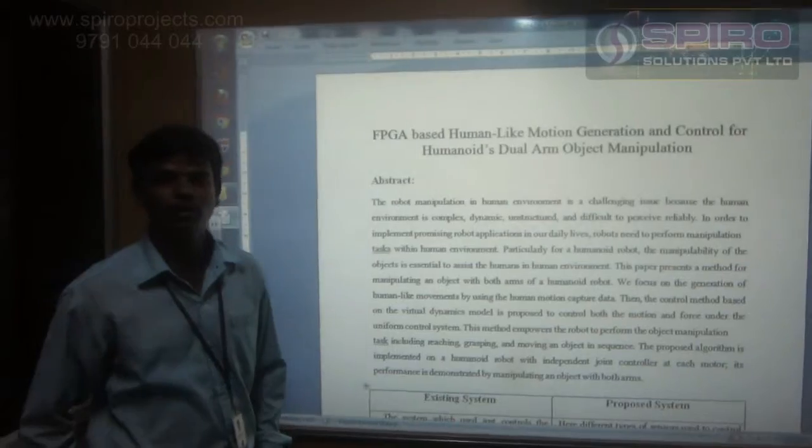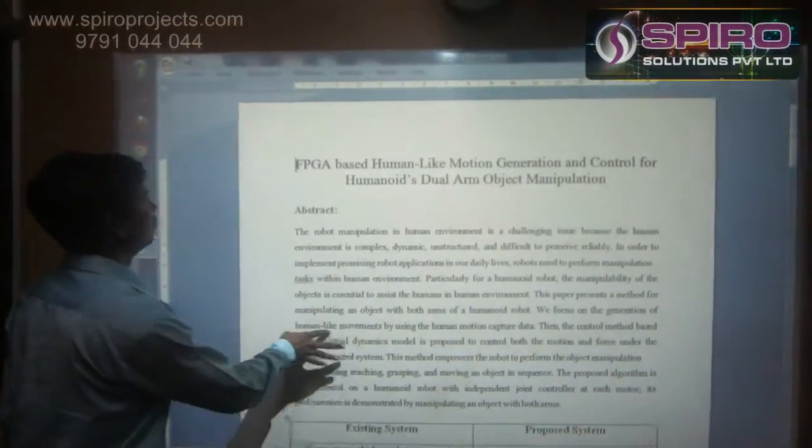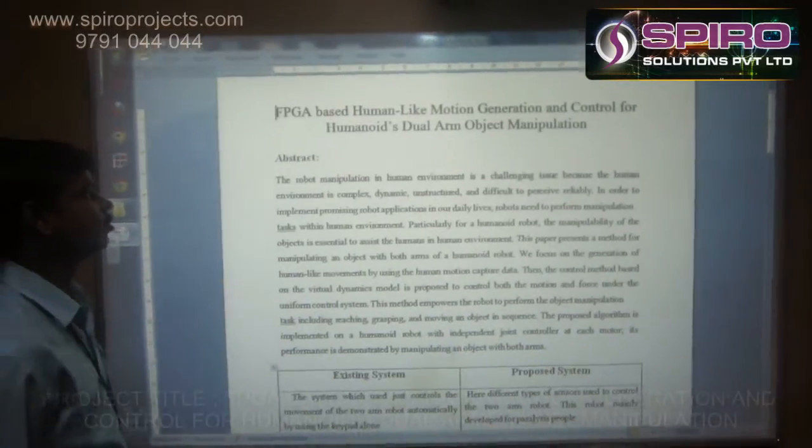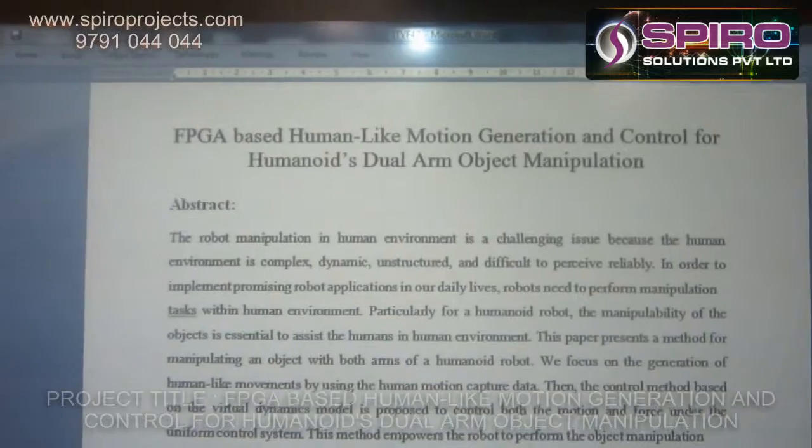Hi, I am Raksman. I am an expert about this project. The project name is FPGA-based human-like motion generation and control for humanoid dual object manipulation.